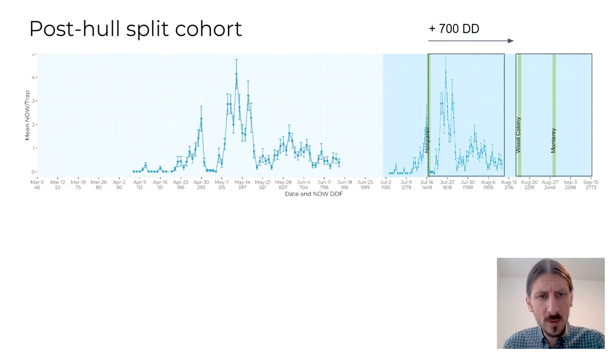Up to now, we have been largely discussing nonpareil almonds. Keep in mind that progeny of the post-hull split cohort will take only 700 degree days to develop and are often well positioned to emerge near pollinizer hull split. This is particularly important if your farm has a history of high navel orangeworm pressure.